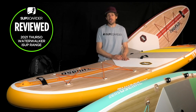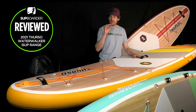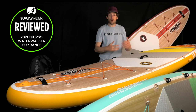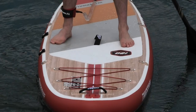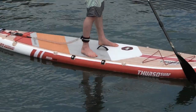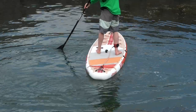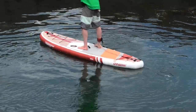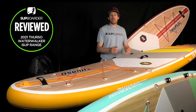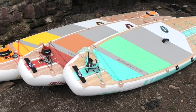For value for money, these boards are sitting at exactly the right price point in the market. As a direct-sell brand, prices are lower than they would be in shops — though the downside is it's harder to demo them first. There is a large community of happy owners already. Given the construction quality and expected durability over many years, the Third Day Surf Water Walker range represents very good value for money.